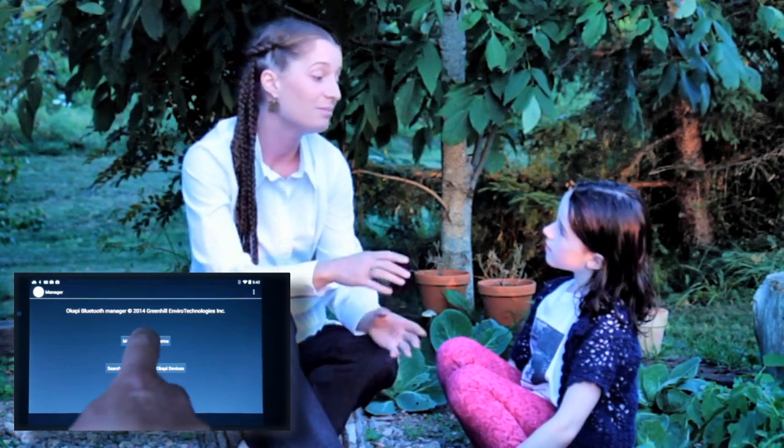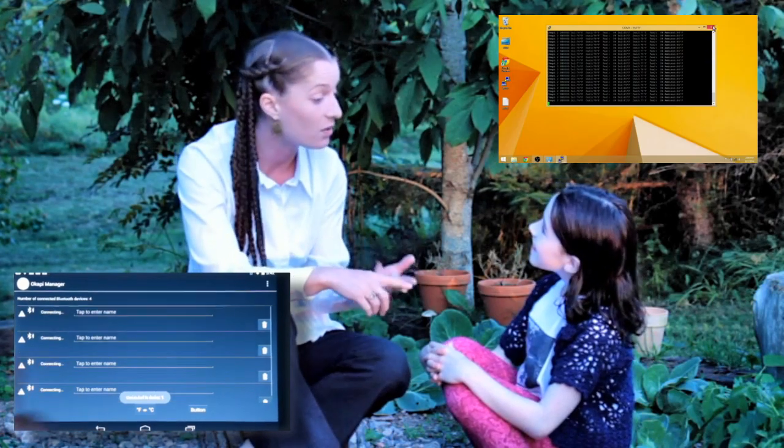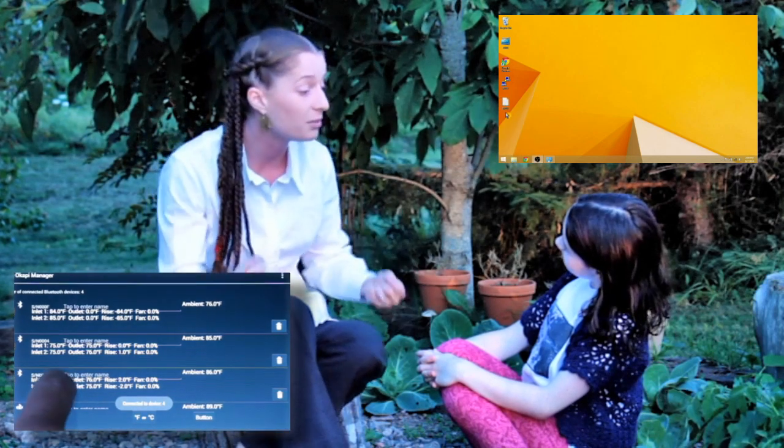Does it do anything else? The best part is with your computer system. You can log data over minutes, hours, days, even weeks. Graph all that data and then you can see how well your solar air heater is performing.